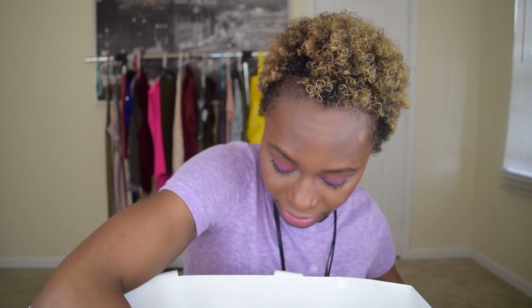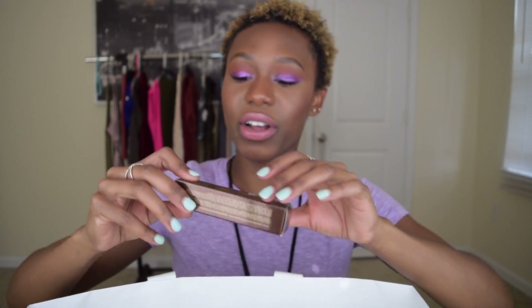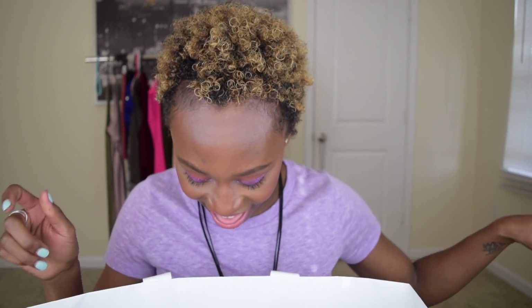NARS Velvet Lip Glide in Area — super dark, huge hit. Hourglass Vanish Seamless Foundation Stick — hit. Another Anastasia Beverly Hills lip gloss — hit, that makes seven. The last three things are Mikasa beauty brushes — they apply gorgeous but they shed, so that's a miss.